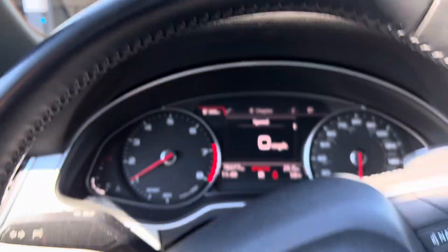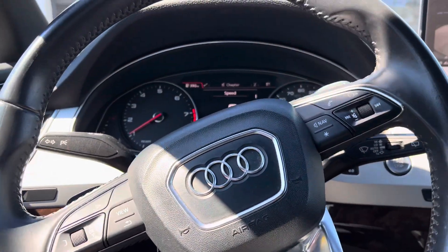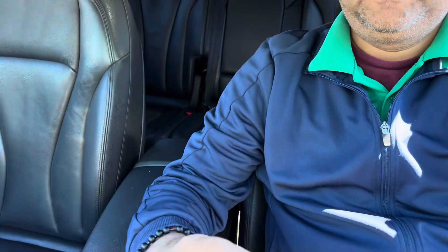Very nice Audi Q7, just got sold. Thank you for watching.